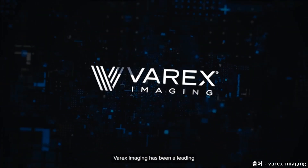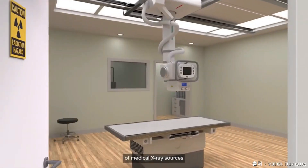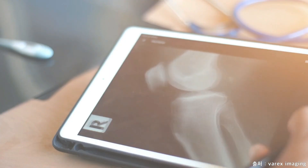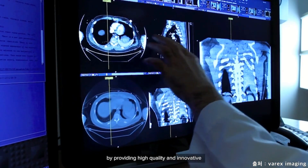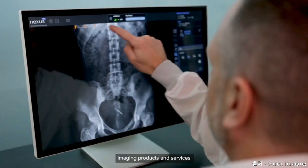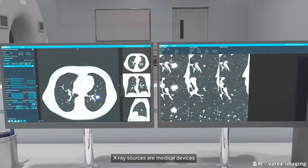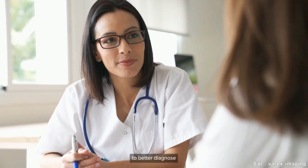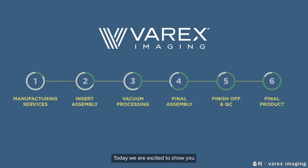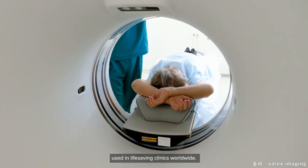For over 75 years, Varex Imaging has been a leading independent supplier of medical x-ray sources and image processing solutions. We have made the invisible visible by providing high quality and innovative imaging products and services to improve healthcare and help save lives. X-ray sources are medical devices that give physicians the insight needed to better diagnose and treat their patients. Today, we are excited to show you our manufacturing steps of creating these critical devices used in life-saving clinics worldwide.